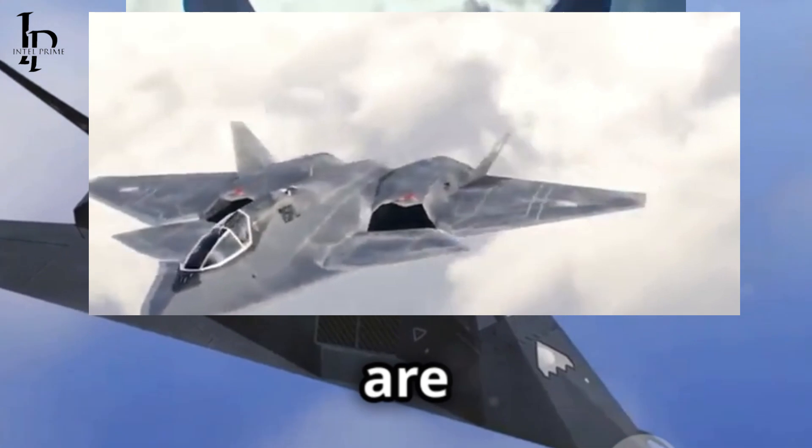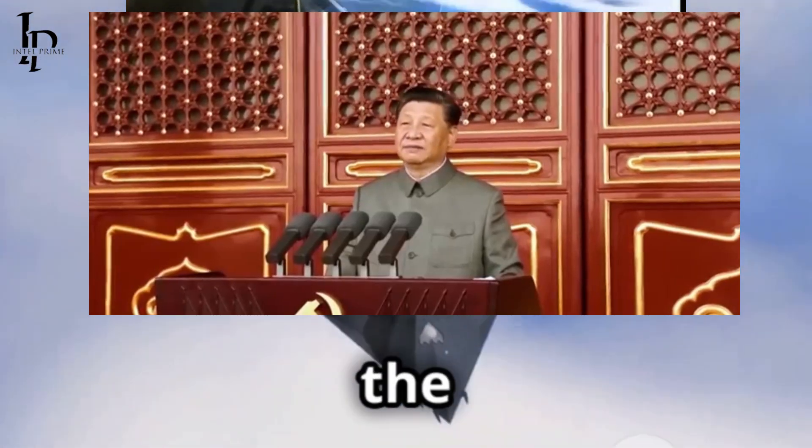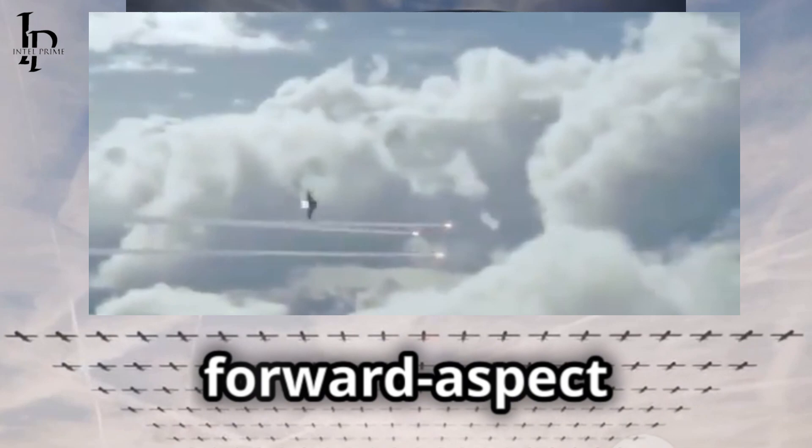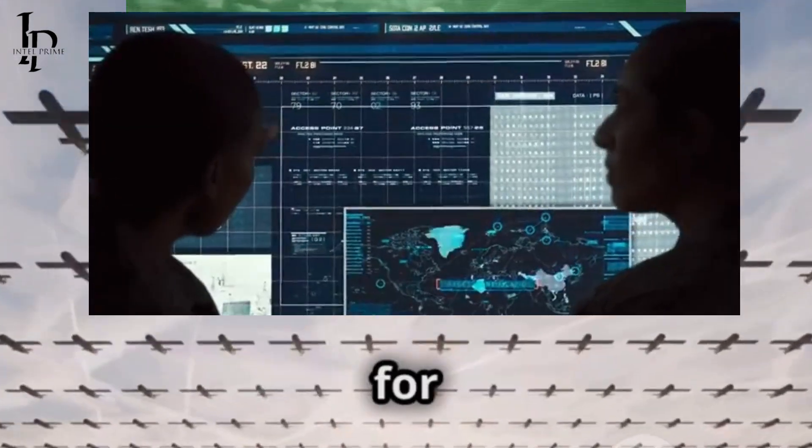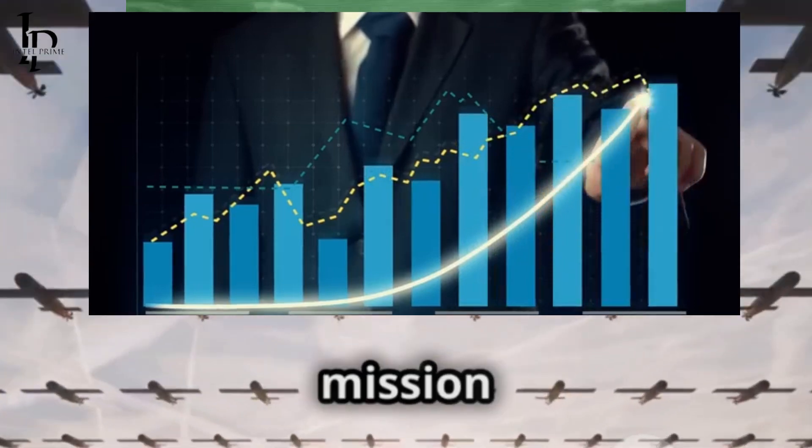Stealth characteristics are present in the CCAs, though less advanced than the F-47's. They likely prioritize forward aspect stealth and cost-effective materials, optimizing for swarm tactics and sacrificial mission roles.